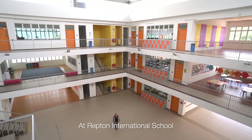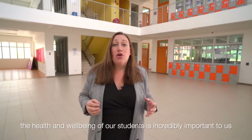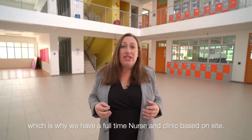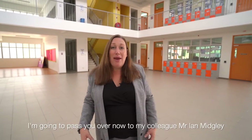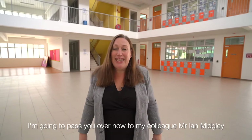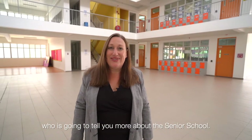At Repton International the health and wellbeing of our students is incredibly important to us, which is why we have a full-time nursing clinic based on site. I am going to pass you over now to my colleague Mr. Midgley who is going to tell you more about the senior school.